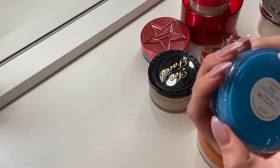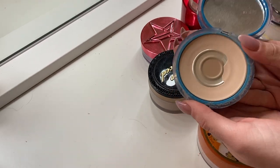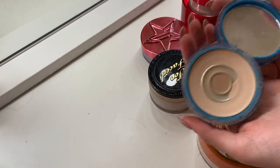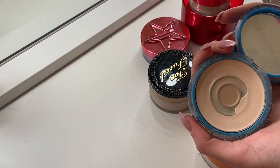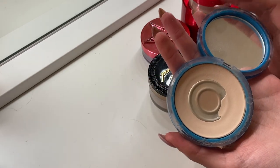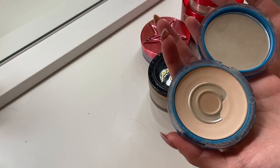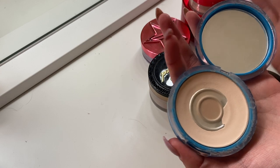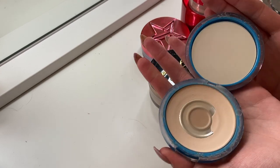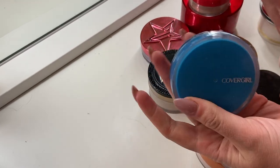CoverGirl Clean Pressed Powder in Buff Beige 525 — this is definitely too dark for me. I used this one when I was in high school. It is obviously very well loved and I think it is time to say goodbye. I kept it because it was like my first makeup item ever, but I don't need to hold onto stuff. It's so hard — I didn't think it'd be hard to say goodbye to this, but I need to do it though.